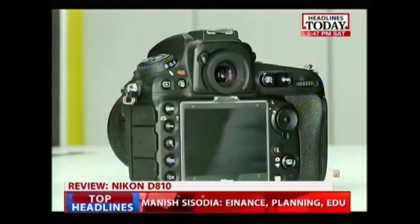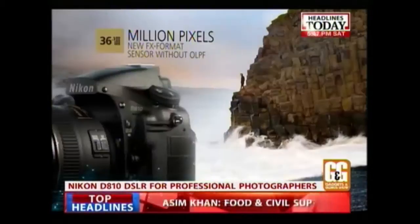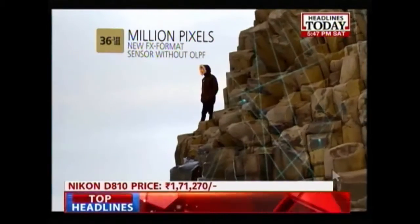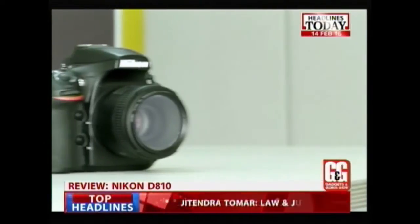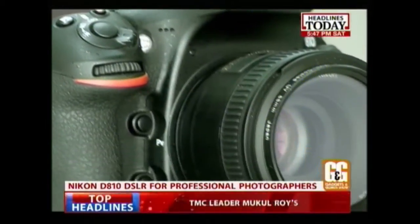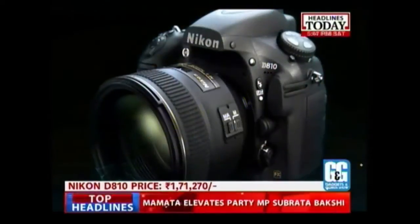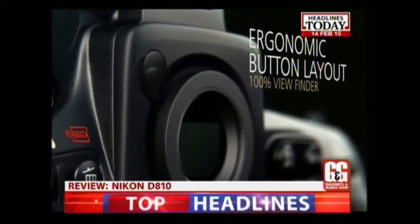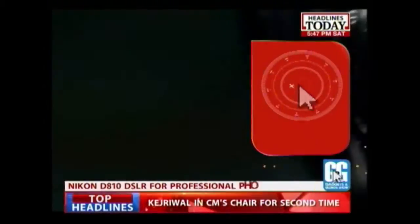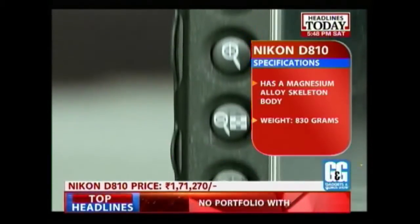The Nikon D810 is a camera that replaces the classic D800 and D800E. It's a full-frame 36.3-megapixel camera that offers some of the best images you can get from any DSLR. For serious and professional photographers, the Rs.1,71,270 body-only asking price is not that intimidating, but it is a camera you'll need to invest in lenses for to get the most out of. At a brief glance, the D810 looks extremely similar to the D800 — a large DSLR with a conventional look and fantastic construction quality.